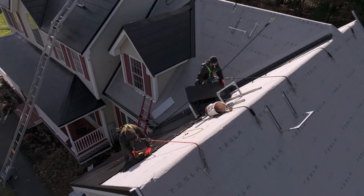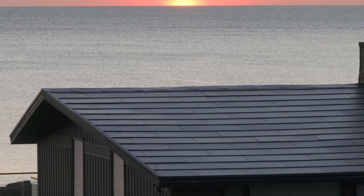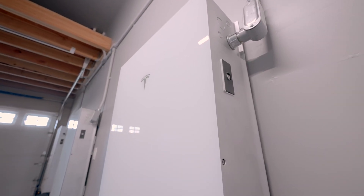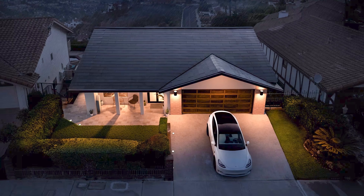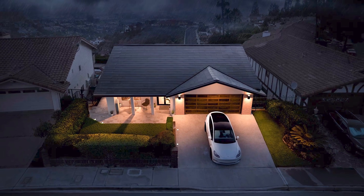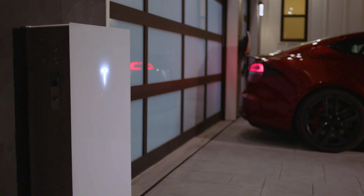This allows solar energy to be harvested without aesthetic compromise and still have the highest power density of any building-integrated solar product. Higher power density leads to more power being produced and more energy savings for customers. Solar Roof is designed to integrate seamlessly with Powerwall, a compact home battery that can store the energy produced with solar, making it available anytime.